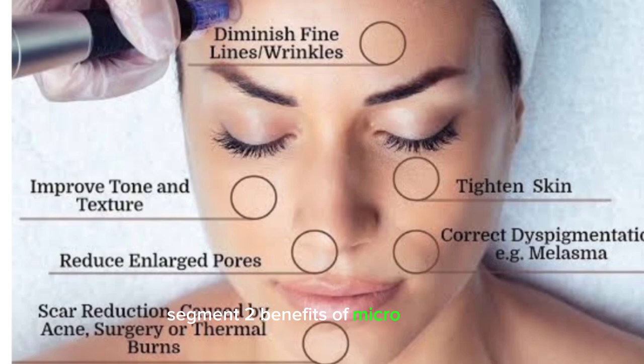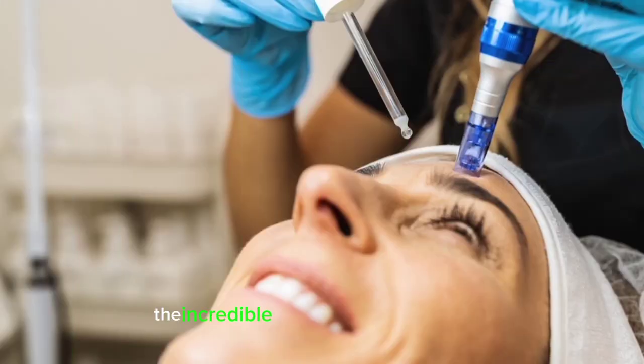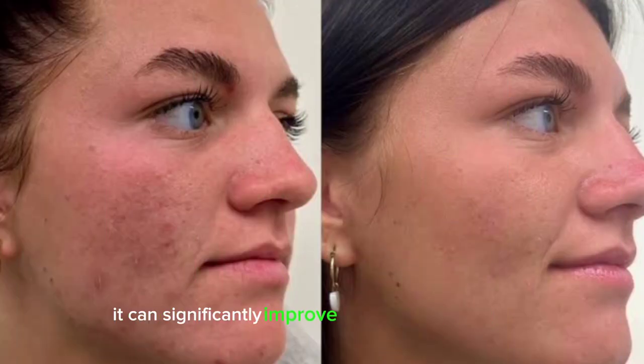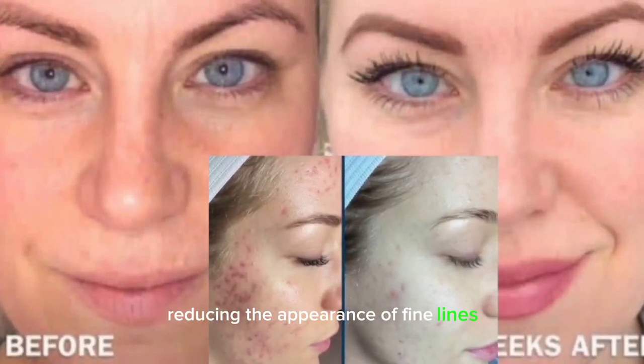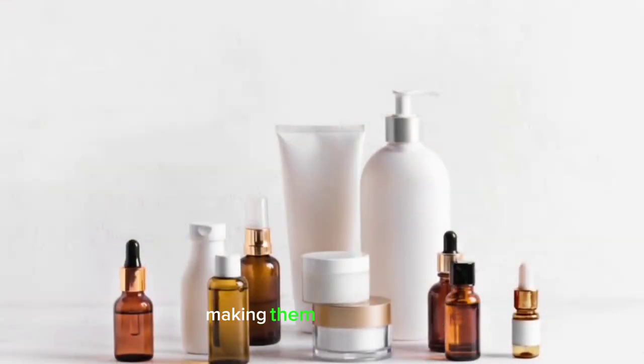Benefits of Microneedling. Now, let's talk about the incredible benefits of microneedling. First and foremost, it can significantly improve the texture of your skin, reducing the appearance of fine lines, wrinkles, and acne scars. Additionally, microneedling enhances the absorption of skincare products, making them more effective.